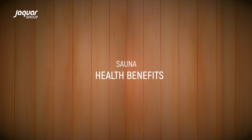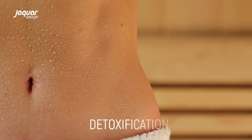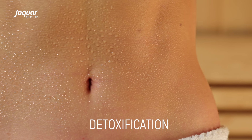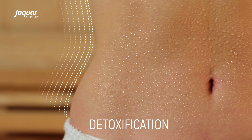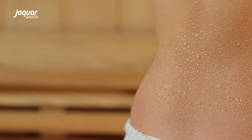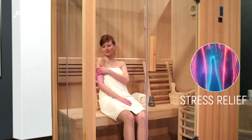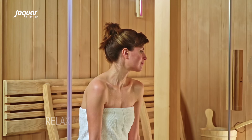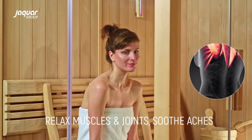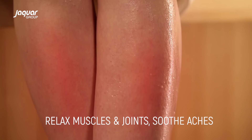Jacor sauna bath can help you perspire as much as we do in a day or two. The body sweats out the traces of toxins dumped inside from man-made chemicals, pollution and dust. The heat from the sauna relaxes the body's muscles and improves blood circulation, and promotes muscle relaxation by helping to reduce muscle tension and other toxins present in the body.